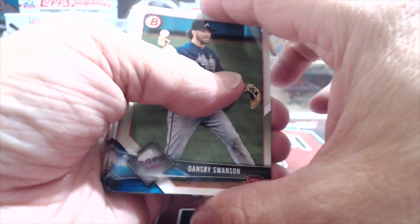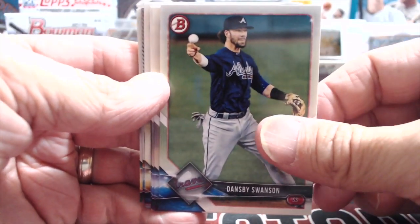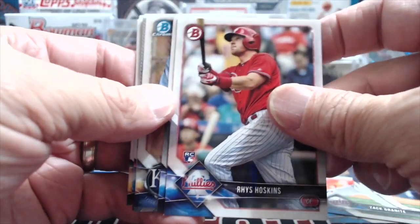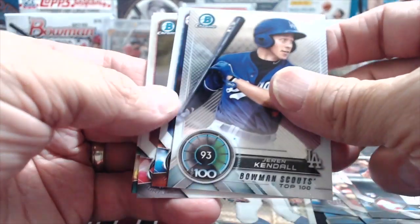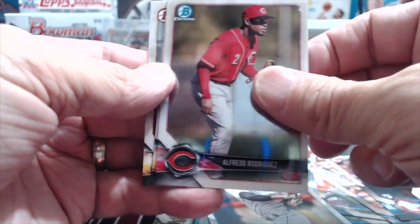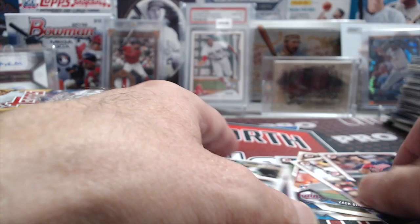Let's do some Bowman - switch it up a little bit, 2018. The guy that threw a combined no-hitter - yeah, Sanchez. Jared Kendall, Nelson, Rodriguez, Murphy, and Martin. Nothing crazy out of that Bowman pack.